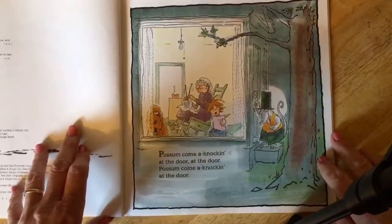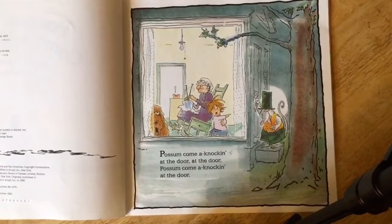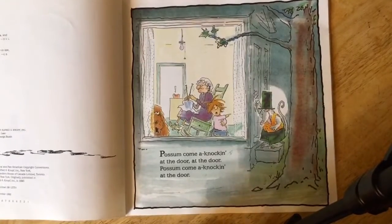Every time you hear 'possum come a knocking at the door' I want you to knock knock. So we'll practice that once: possum come a knocking at the door. All right, I'm going to begin reading.